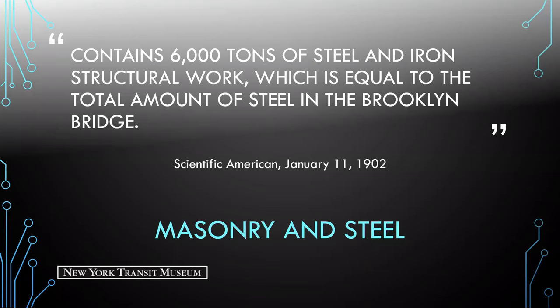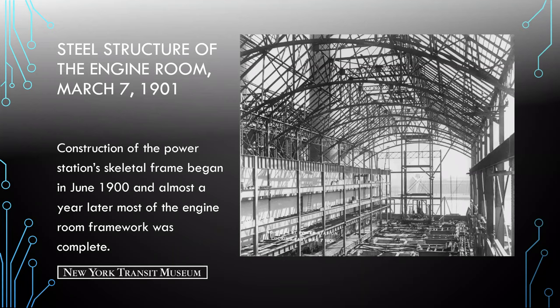We're going to look at images showcasing the construction of the powerhouse. Here we see the steel structure of the engine room being built in 1901. Construction for the engine room began in June of 1900 and almost a year later most of the framework was complete. To the left of the image you'll see the switchboard galleries, which operated and monitored the power station machinery and also separated the boiler house and engine room into two distinct areas.